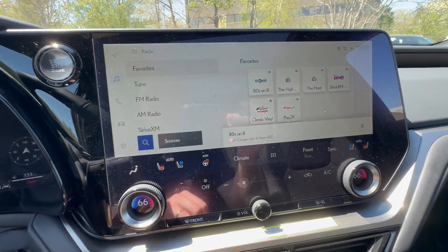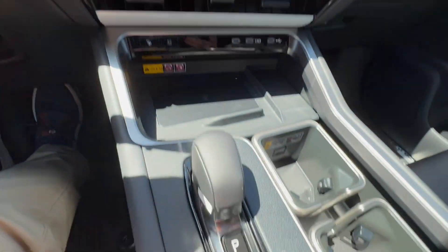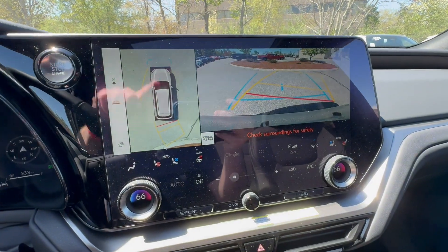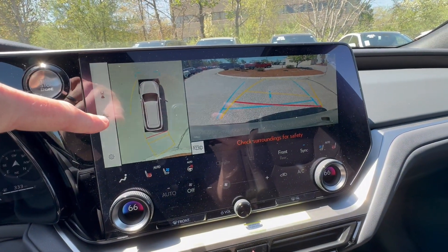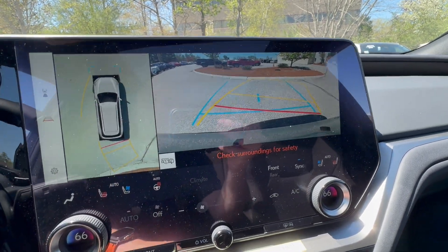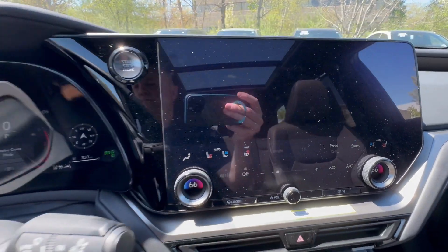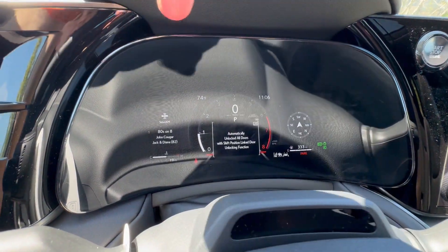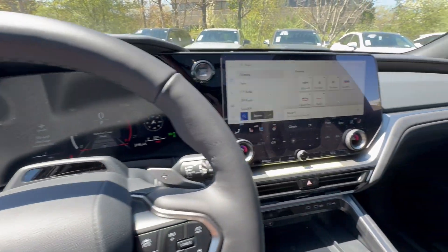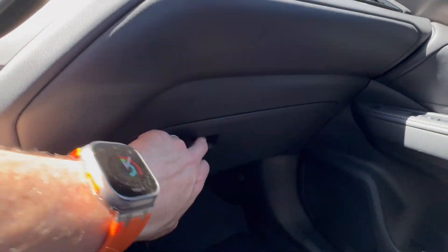Over here is a premium sound system — really nice. If I put this in reverse, there's my 360 overview of the vehicle, and there's my rear camera. If I touch the screen it goes to a wide angle. If I go into drive, my front camera comes on — really cool stuff. Very nice 12-inch digital instrument cluster. You have paddle shifters. You have everything in this vehicle.